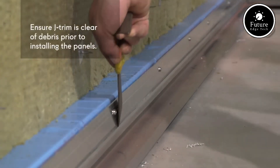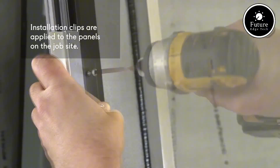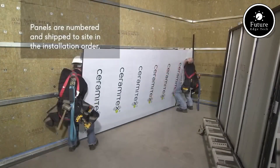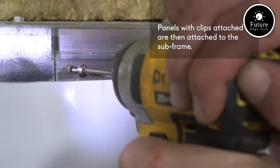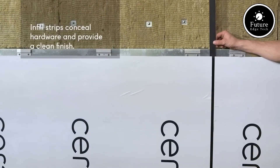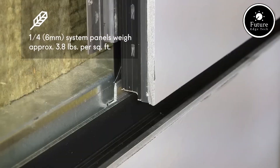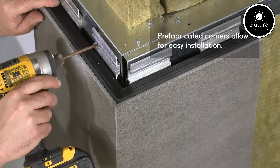Beyond performance, Ceramitex panels are visually striking. Available in a wide range of colors, textures, and finishes, they can replicate the appearance of natural stone or wood without the associated maintenance. Whether you want a sleek, modern facade or a more natural, rustic feel, Ceramitex offers versatile design possibilities. The patented SpeedClip system allows for quick, precise, and secure mounting, reducing labor costs and ensuring a long-lasting, stable structure with minimal effort.